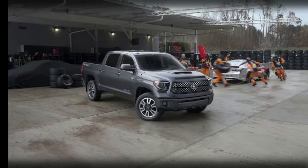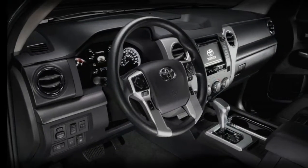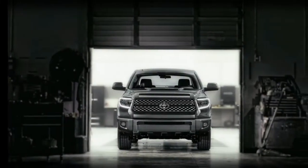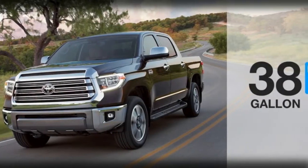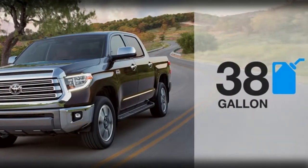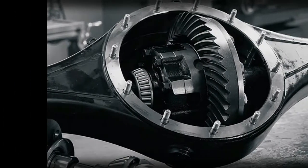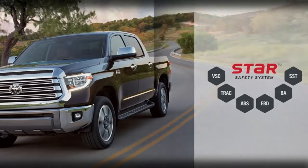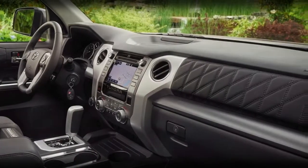The 2018 Toyota Tundra is entrusted with baiting probably the most faithful customers — truck purchasers. It's a decent truck, but not exactly an awesome truck in our eyes. The 2018 Tundra scores a 5.5 out of 10. For 2018, Toyota has rolled out a cluster of improvements to the Tundra.